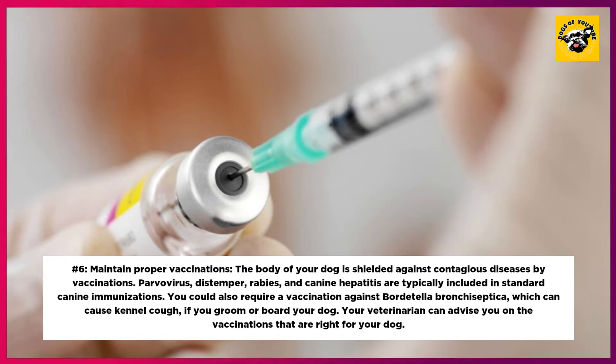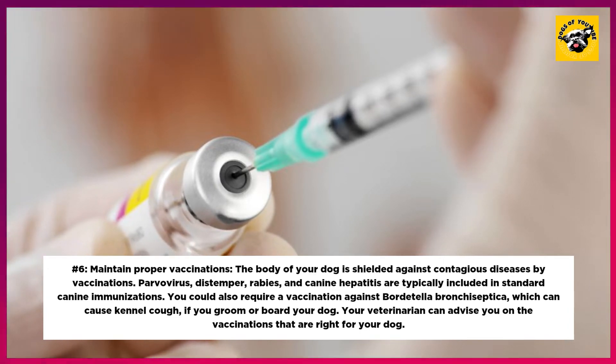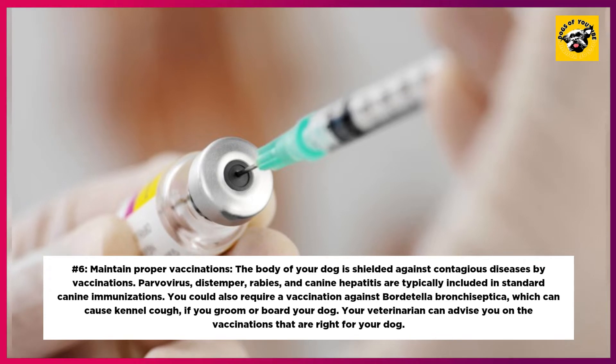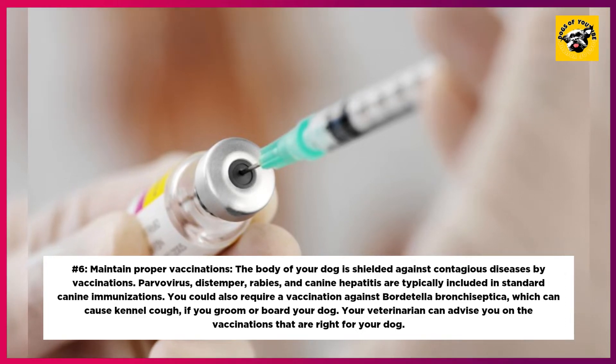6. Maintain Proper Vaccinations. Vaccinations shield your dog's body against contagious diseases. Parvovirus, distemper, rabies, and canine hepatitis are typically included in standard canine immunizations. You could also require a vaccination against Bordetella bronchiseptica, which can cause kennel cough, if you groom or board your dog. Your veterinarian can advise you on the vaccinations that are right for your dog.